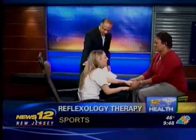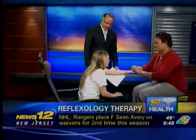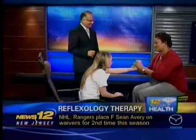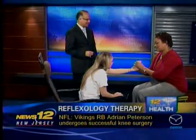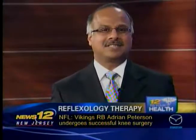So do you feel good, Shannon? Yeah, very relaxed. How often do you do this? I haven't done it recently but I'm definitely going to go back. Thank you both for being here — it's been a pleasure. Still to come: how dining out doesn't have to take a toll on your waistline. But first, here's a look at this week's community health calendar.